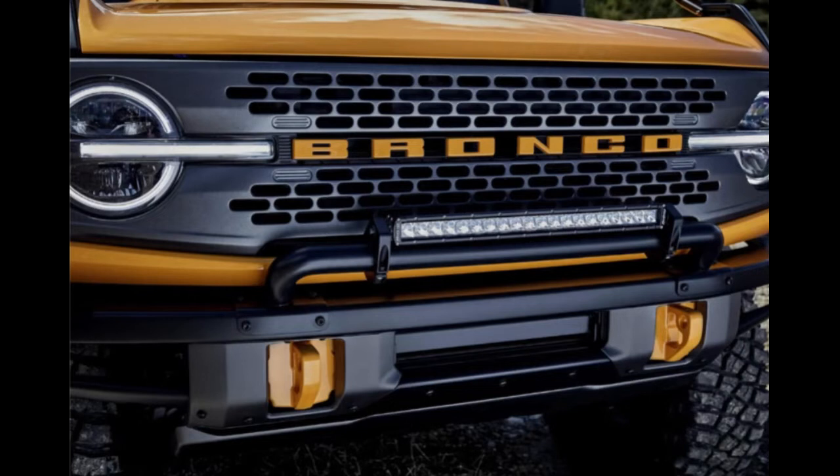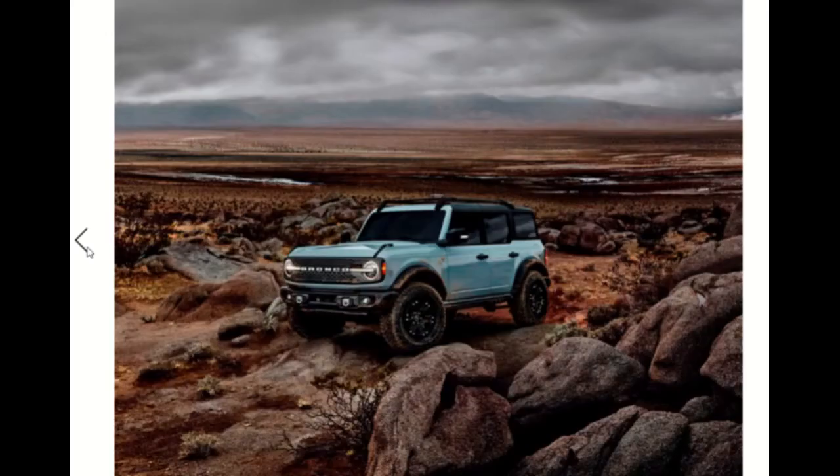Much the same way a Harley rider relishes the staccato blot-blot-blot of the rock-idling V-twin engine and the upright, uptight handling. We wait with anticipation. When these Broncos get out on the street and people start owning them, then we'll see what they're really all about.